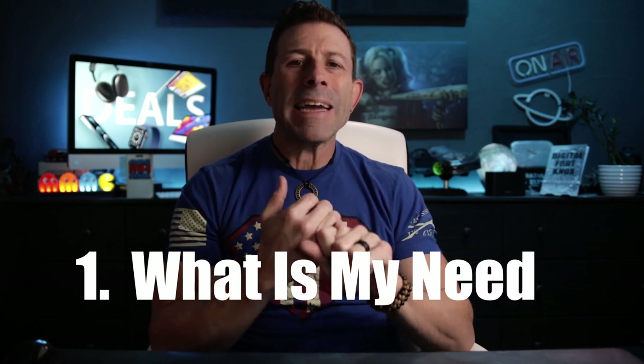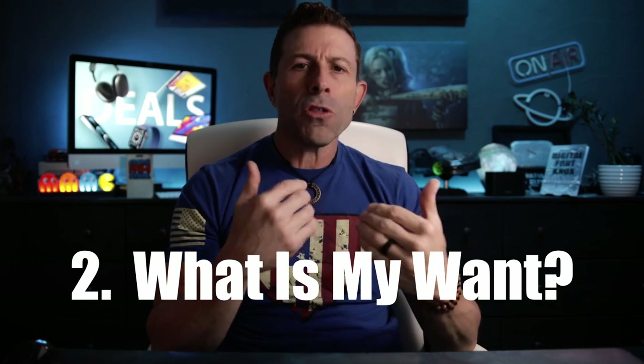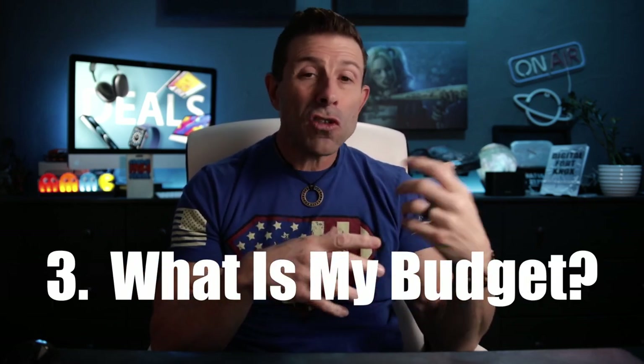So many people will just jump into a purchase. They'll see the next shiny object and they will buy it. Number one, they won't get a good deal on it. And then later on, they'll find out that they don't use it or there's something missing about it. So there are three questions I always ask. Number one: what is my need? Number two: what is my want? And then finally: how much money am I willing to spend? Those are the three questions I always ask before buying a new piece of tech gear, because usually tech gear isn't cheap — it's an investment.